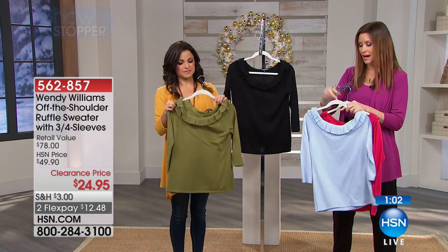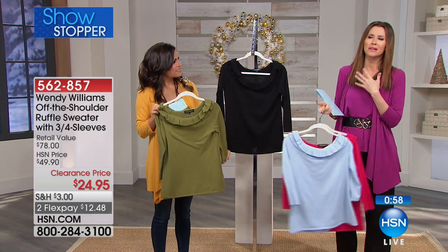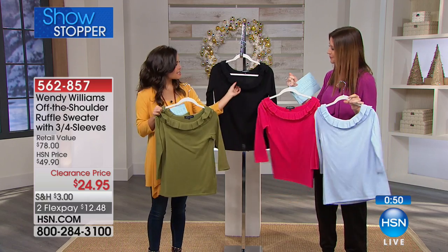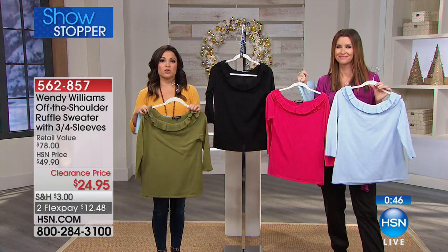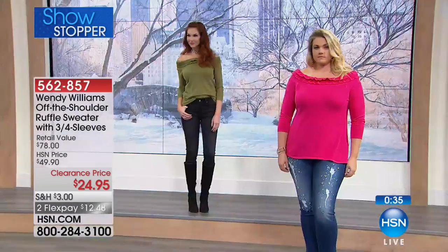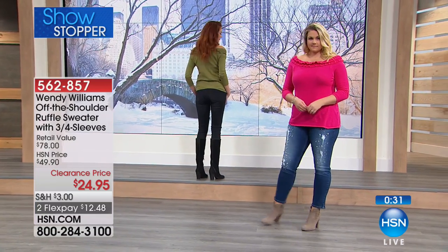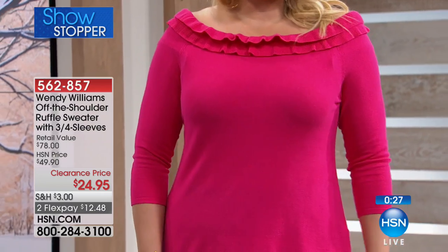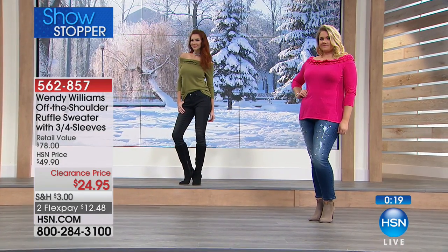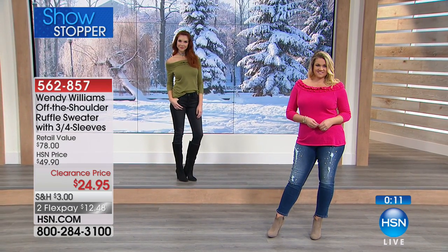We all need sweaters. I was shopping with my mom and she said, 'I need a sweater — I don't want a crew neck, I don't want basic. I want something cozy, soft, and a little bit dressier.' This is definitely that — you have the option to wear it off the shoulder or as a scoop boat neck. Wendy was smart to give you plenty of room and stretch to pull it off the shoulder without it falling all the way down or springing back up. $12.48 on flex pay and spend $75 or more and we'll ship it all free. Just pick your color — berry, chambray, black, or olive — and you'll absolutely love it.